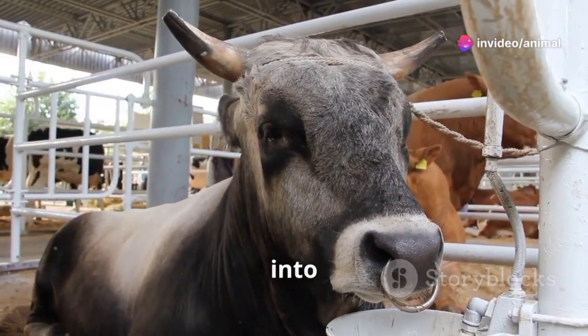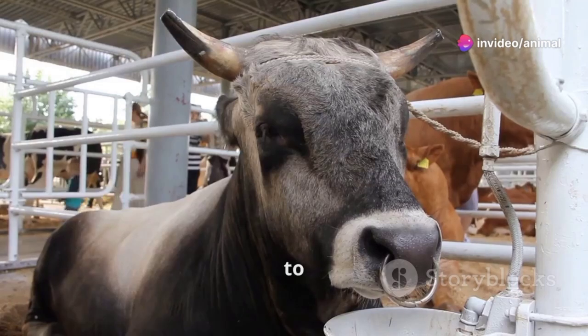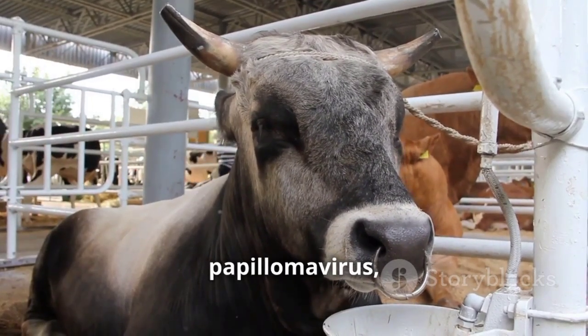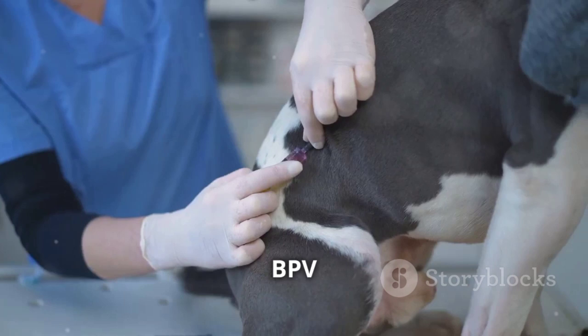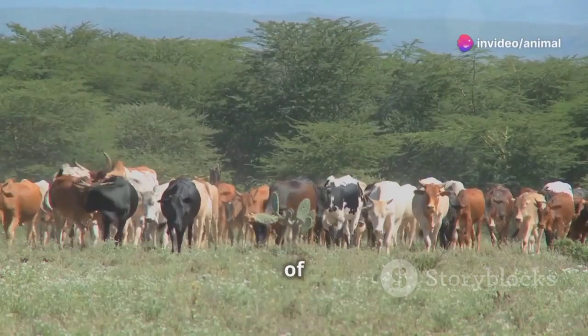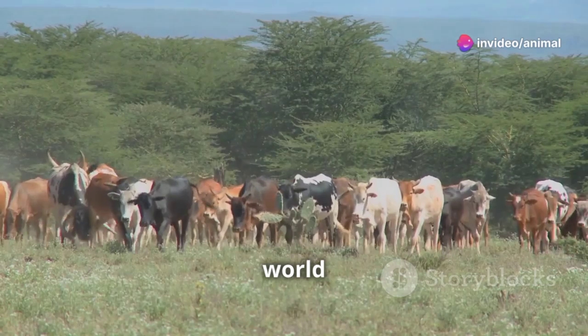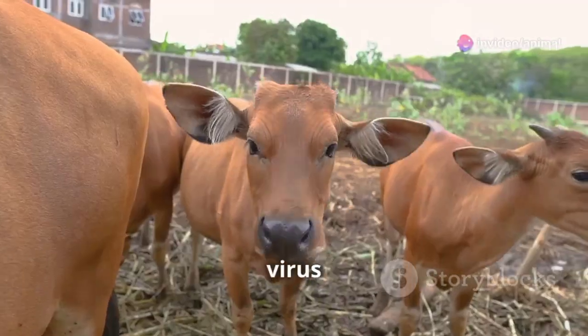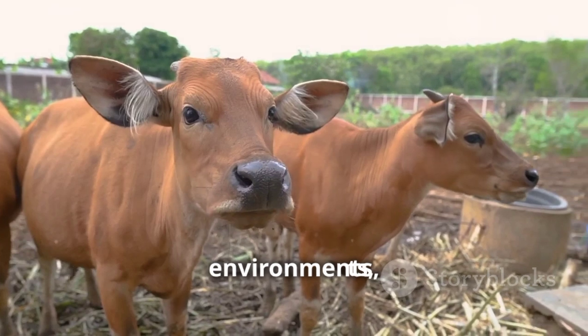Before we delve into the nitty-gritty of warts, it's important to understand the culprit behind these pesky growths: bovine papillomavirus, or BPV for short. BPV is a highly contagious virus that specifically targets cattle — think of it as the common cold of the cattle world. It's widespread, easily transmissible between animals, and thrives in warm, moist environments.